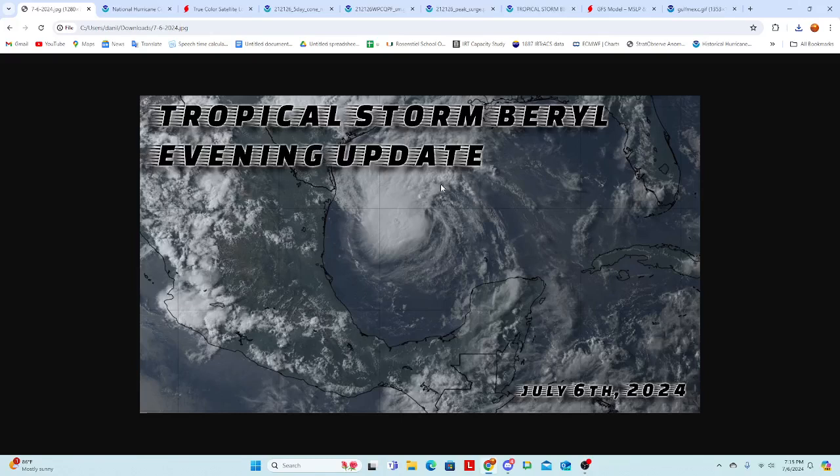Good evening. I'm Danilo Evangelista, and welcome to our update on Tropical Storm Beryl this evening as it approaches the Texas coast. There's a lot to talk about now, including hurricane warnings in effect for Texas. We're going to go over everything in terms of impacts and what to expect upon arrival with Beryl on the Texas coast.